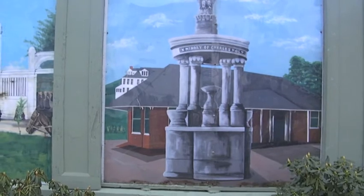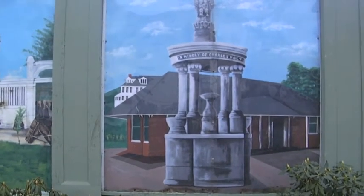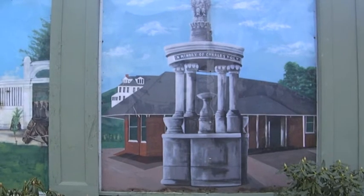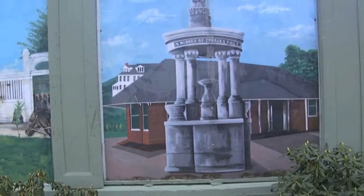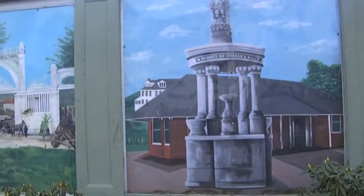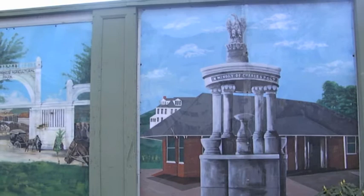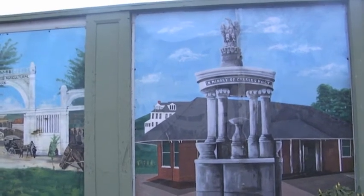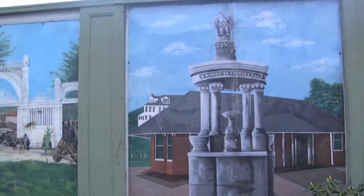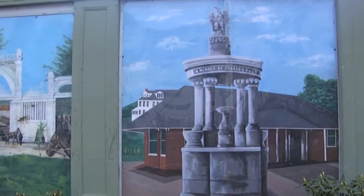Most of you will recognize this as our fountain in Haymarket Square, a memorial to Charles Holt. His daughter left this in memory of Charles Holt, who lived on the corner of Grant Avenue and East Main Street in the Stone and Blue House. This fountain serviced dogs and horses.